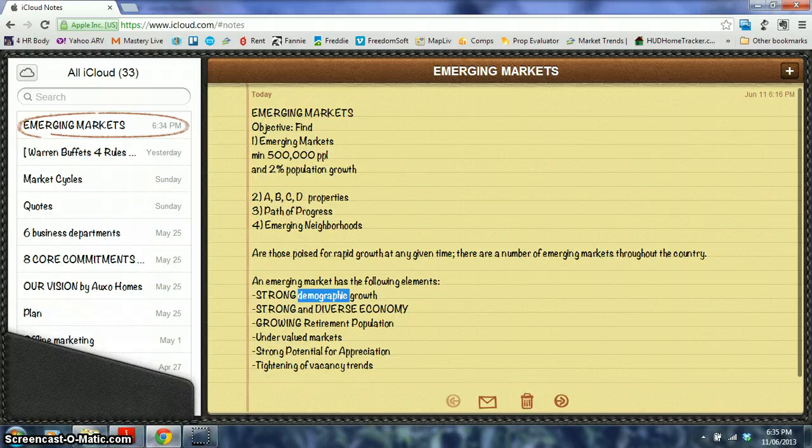So what defines an emerging market? Strong demographic growth — population growth and job growth — and a strong, diverse economy. You don't want an economy that depends on one employer, because if that employer leaves the place is in shambles. An example of that is Detroit, Michigan, where 45% of manufacturing jobs were gone and it just shattered the economy.